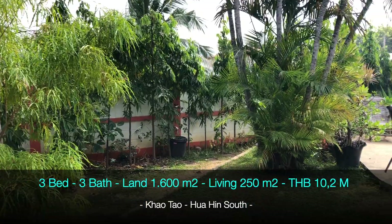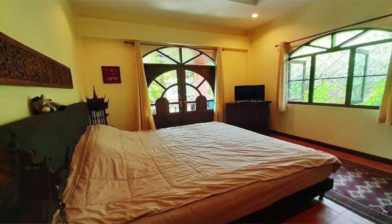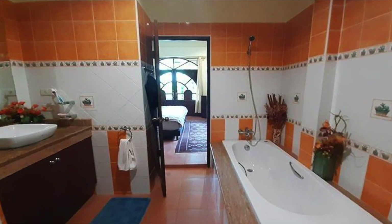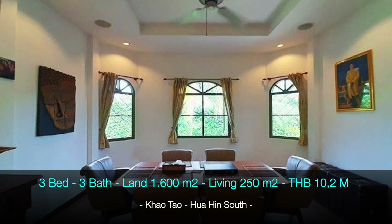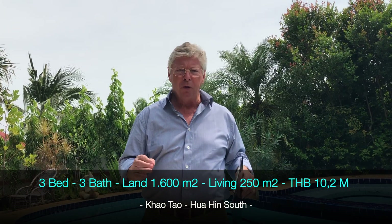The covered area under the roof is 250 square meters — a very nice large house with three bedrooms, two bathrooms, and a guest toilet. There is also a small guest house in the back of the garden. Location-wise it's excellent — you're close to Hua Hin, close to Pluak Daeng, and close to the beach.